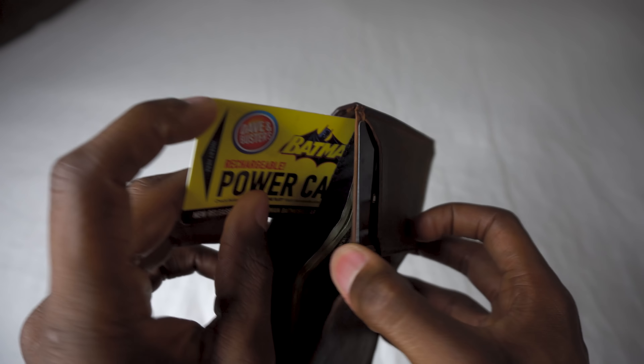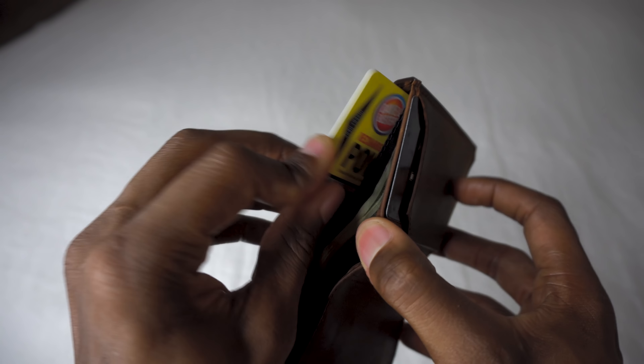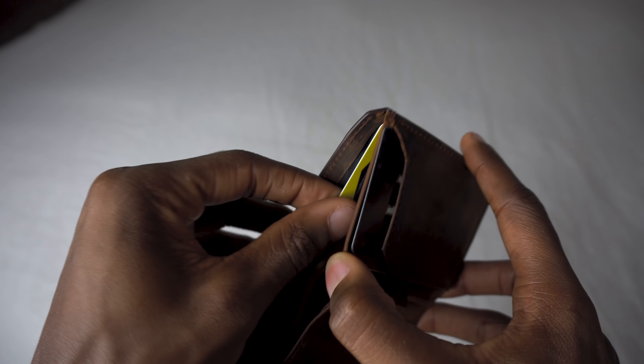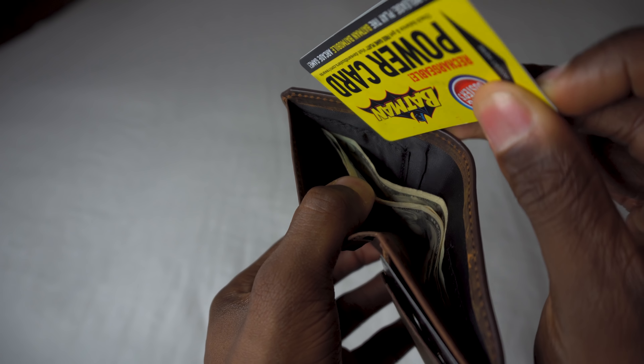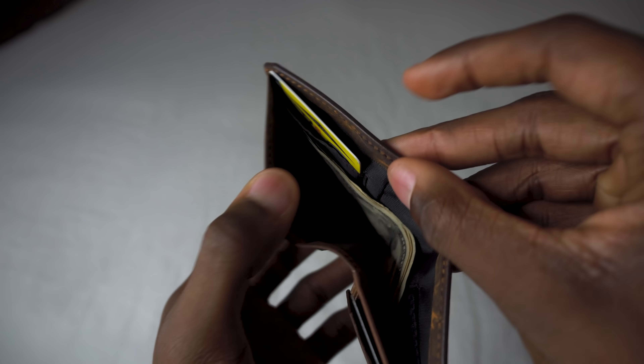Inside the cash compartment there are two card slots, one on the left and one on the right. The card slot on the right is usually where I put my driver's license — not something I have to access often, but I need to have it on hand in case I get pulled over. Now, the slot on the inside left-hand side of the wallet is the only slot in this wallet that is not RFID protected. I was wondering why at first, because the rest of the wallet is.